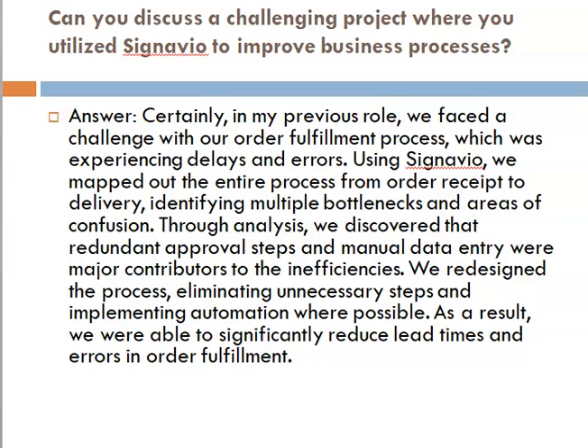Fourth question: can you discuss a challenging project where you utilized Signavio to improve business processes? Answer: Certainly. In my previous role, we faced a challenge with our order fulfillment process, which was experiencing delays and errors. Using Signavio, we mapped out the entire process from order receipt to delivery, identifying multiple bottlenecks and areas of confusion. Through analysis, we discovered that redundant approval steps and manual data entry were major contributors to the inefficiency. We redesigned the process, eliminating unnecessary steps and implementing automation where possible. As a result, we were able to significantly reduce lead times and errors in order fulfillment.